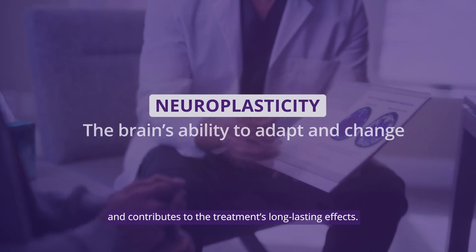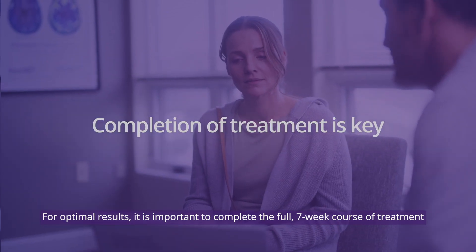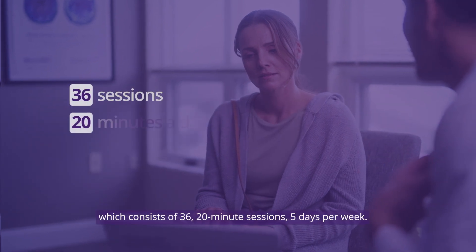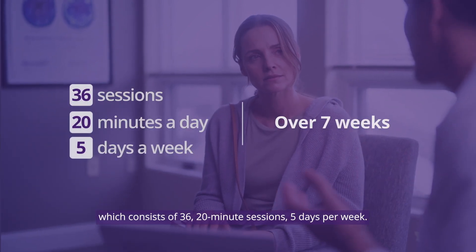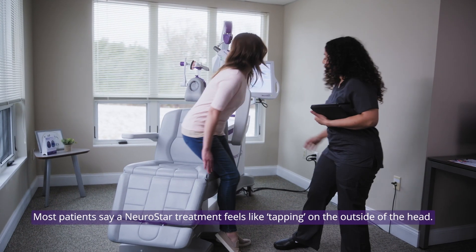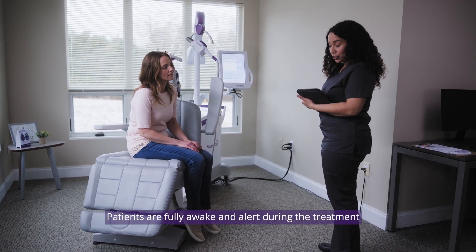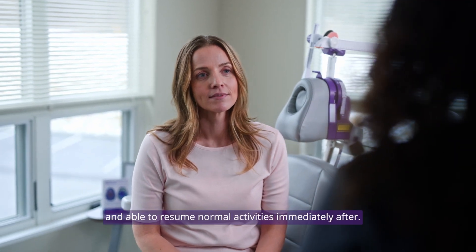Neuroplasticity contributes to the treatment's long-lasting effects. For optimal results, it is important to complete the full seven-week course of treatment, which consists of 36 twenty-minute sessions, five days per week. Most patients say a NeuroStar treatment feels like tapping on the outside of the head. Patients are fully awake and alert during the treatment.